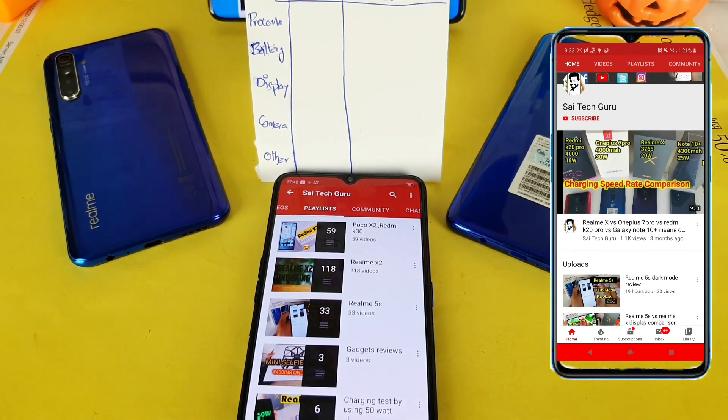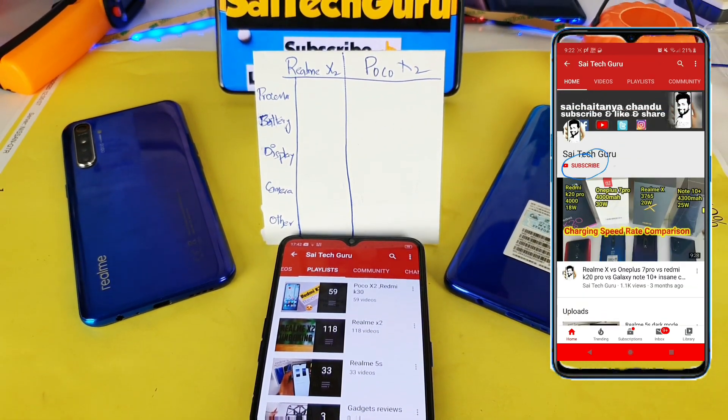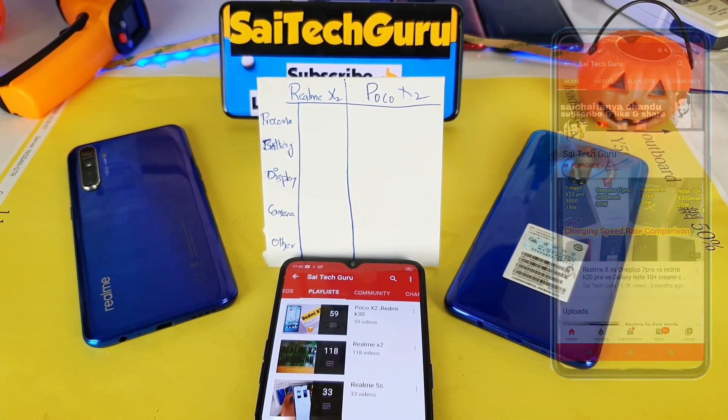Hi friends, I am Sai Chitanya. Welcome to Sai Tech Guru. In this video I am going to compare the Realme X2 vs the POCO X2 device. This is the most requested video which a lot of subscribers are asking me recently.